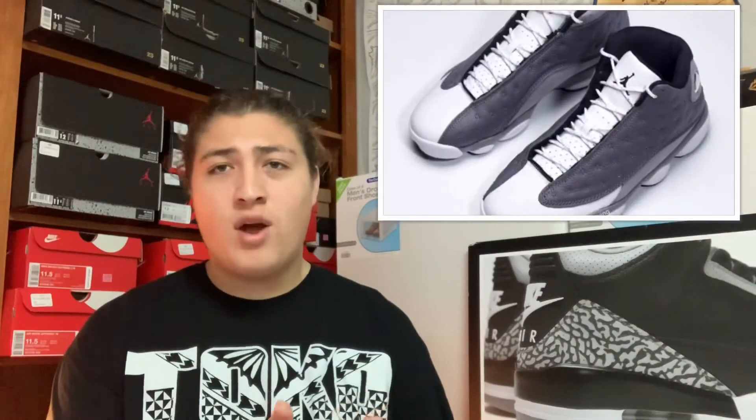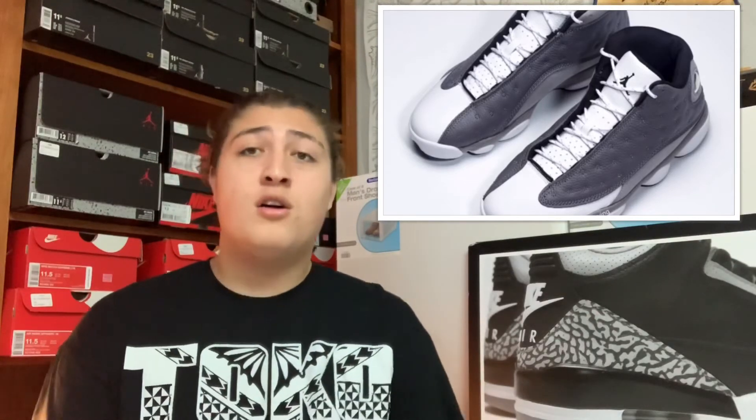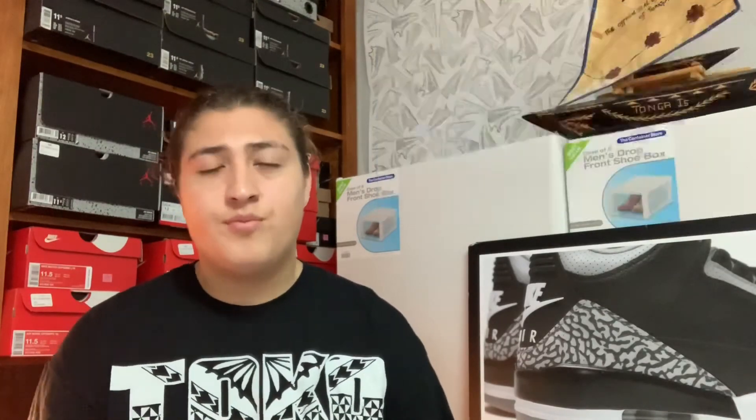Also releasing on March 30th we got the Air Jordan 13 Atmosphere Gray, retailing for $190. That shoe is a drop for me. It's just white and two different shades of gray with some black — too plain, like it belongs in a black and white movie. I don't like all that gray going on. That's gonna be a drop.